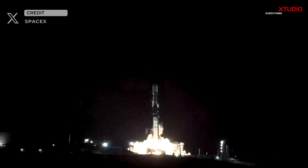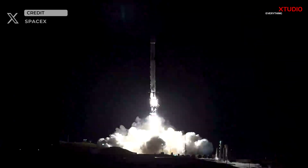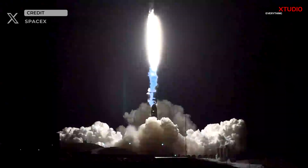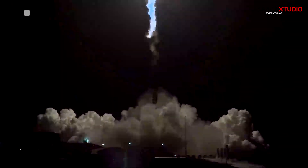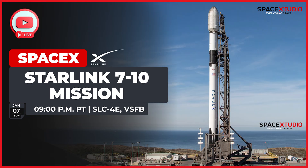The year 2024 is off to an incredible start for SpaceX, with last year's record-breaking pace setting the stage for a doubleheader on January 7. Scheduled launches include Starlink 635 from SLC-40 and Starlink 710 from SLC-4E.